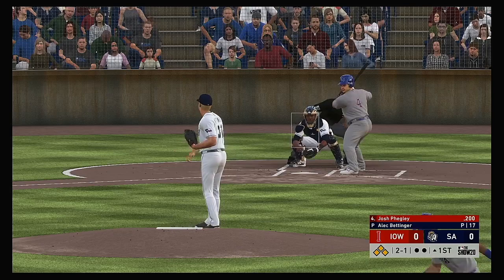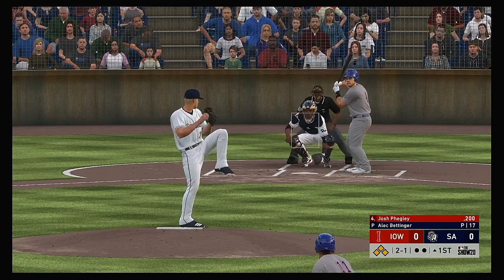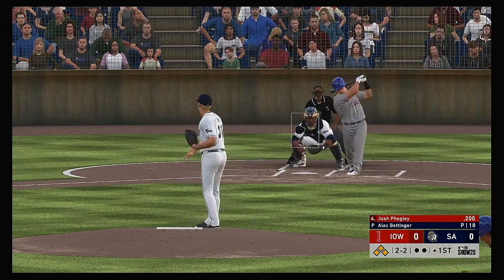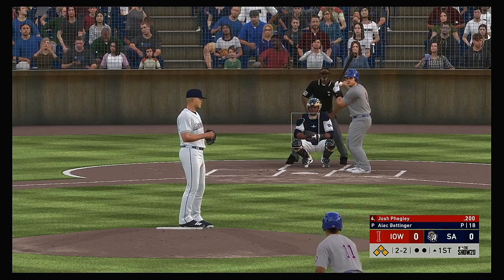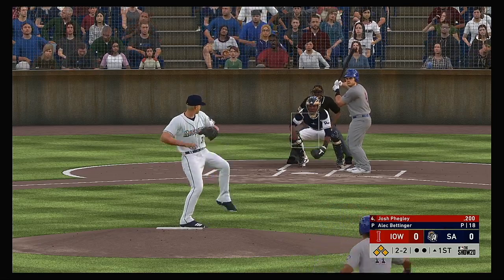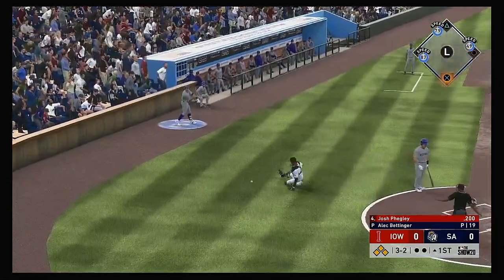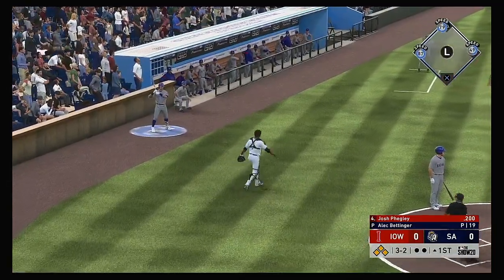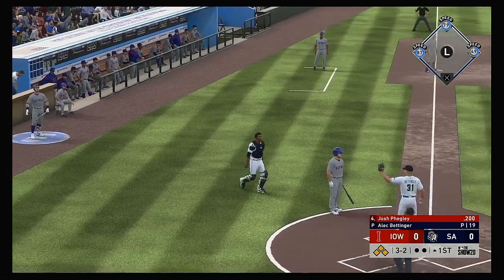Here comes the 1-1. It often becomes harder to hit the zone when the pressure starts to heat up. Now the 2-1 pitch. Takes a pass and misses — that's strike two. Miller, the runner at third. Ademann over at second. Castro on at first with nobody out. In the dirt and blocked behind the plate. The runners will hold tight, but it's a full count now, 3-and-2.